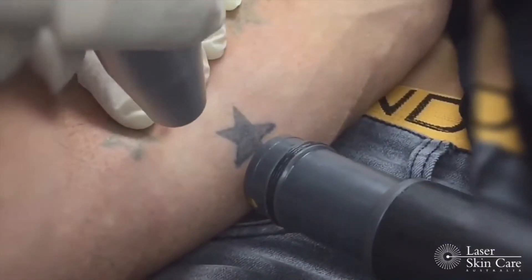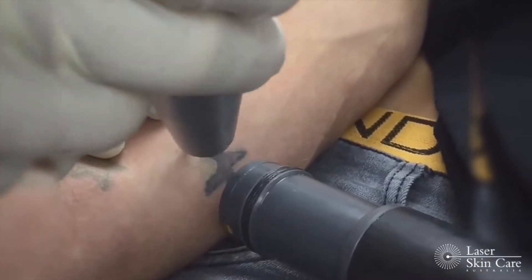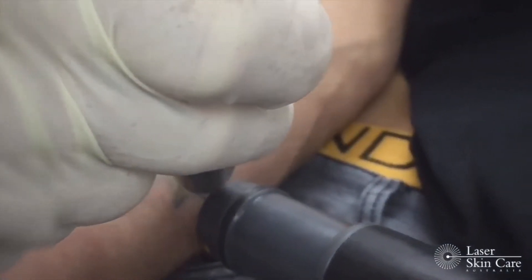Some colours are difficult to remove such as blue, aqua or shades of green, but you should still get a good fade. The area where the tattoo is and how dark it is can also affect how quickly you see the fade, but generally you'll get a very good response.